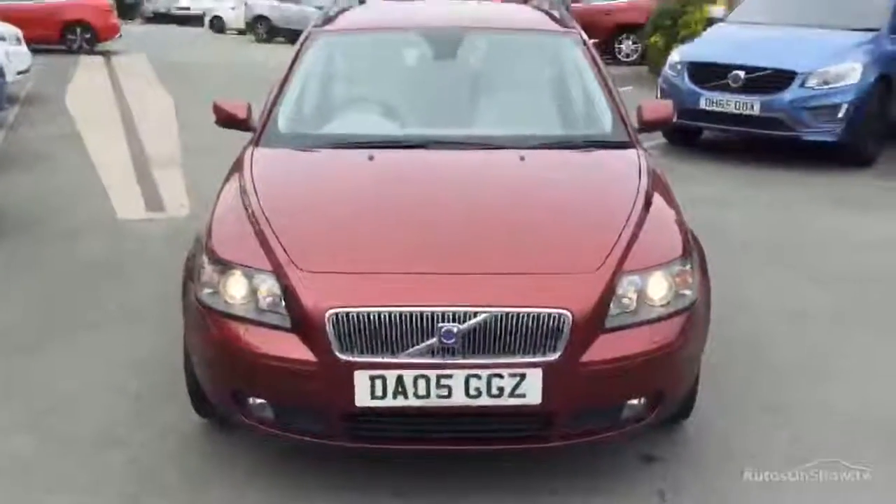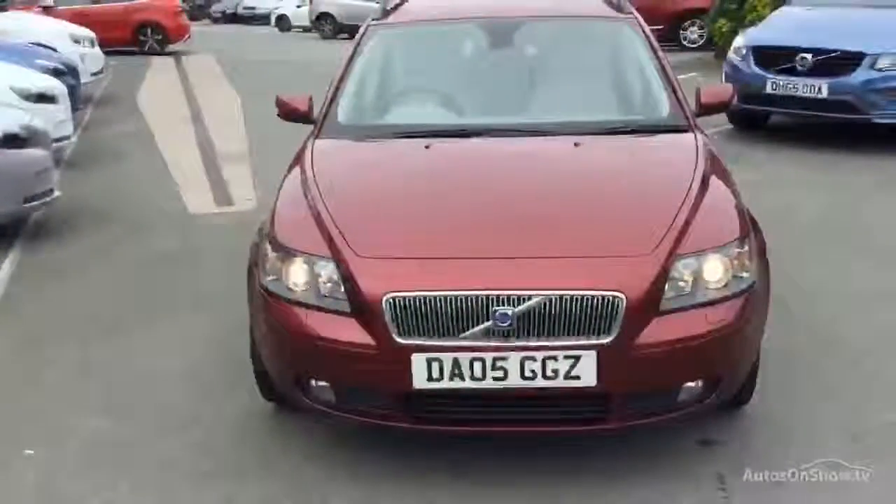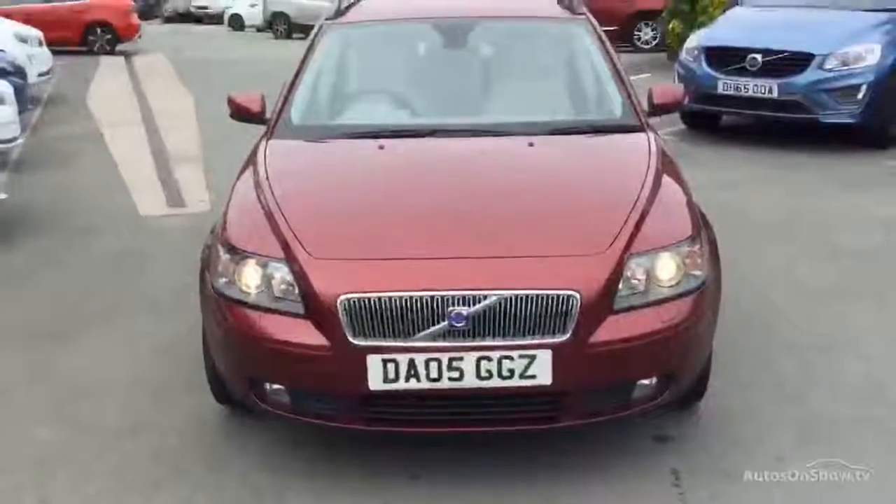Your tyres on the front are not legal. On the back you've got a 1.6 and a 3, and 2 alloys require refurbishment.